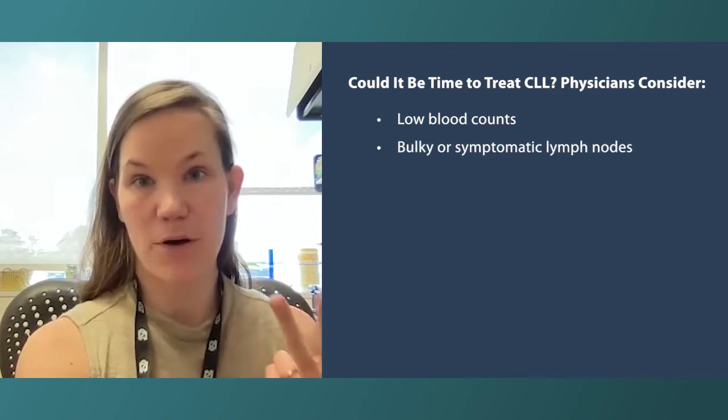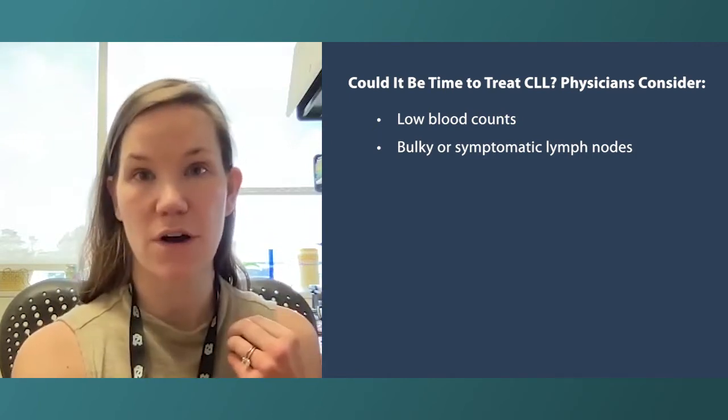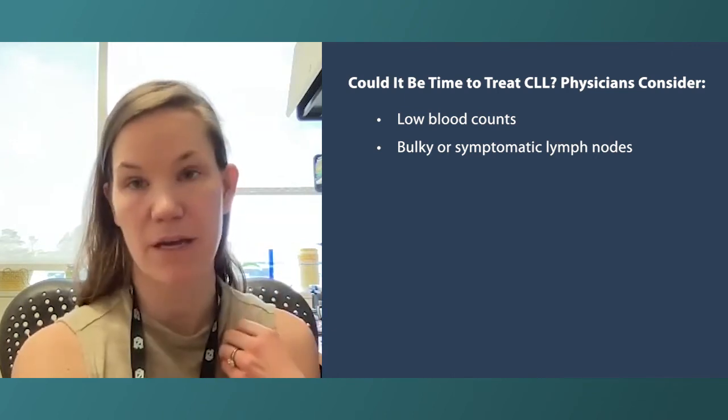Number two is if they have bulky lymph nodes. They actually define bulky as 10 centimeters, so that's pretty big. Or if the lymph nodes are being symptomatic in some way, bothering the patient — they don't have to be that big.